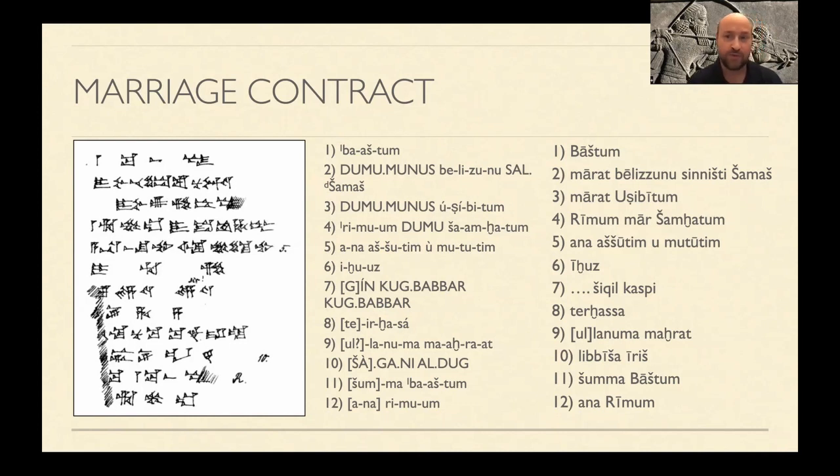In lines five and six we see: ana aššutim u mutuutim iḫuz — he took her for womanhood and manhood, for wifehood and husbandhood. That's an interesting way to articulate a marriage.